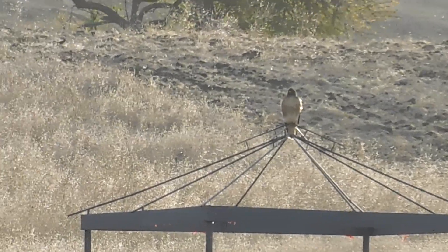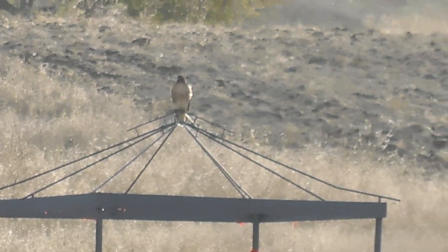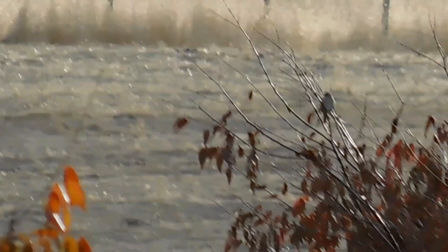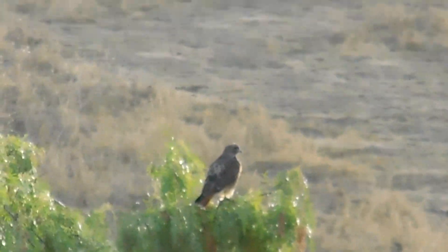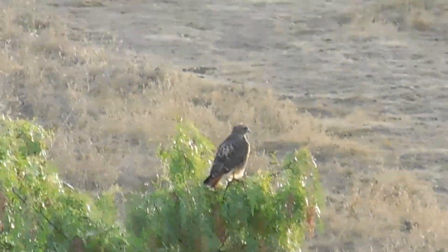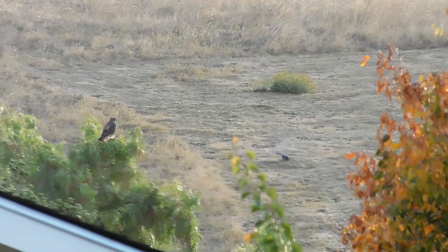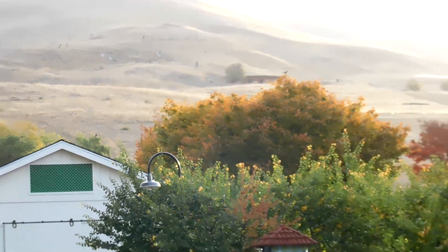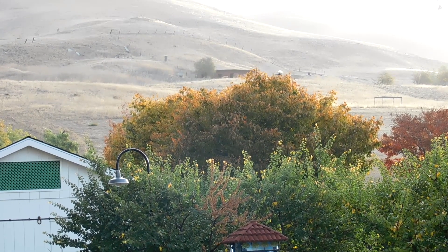I'm by the water tower at Alviso Adobe Park. At this spot, I've got the gazebo bird over there and its partner over there. So both of them are in frame right there, even though they might be too small to really spot.